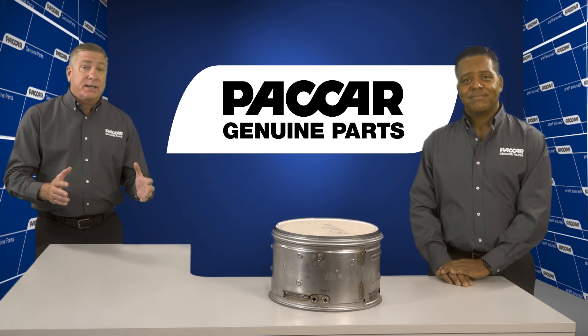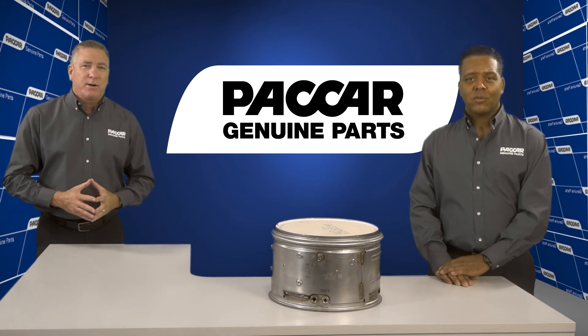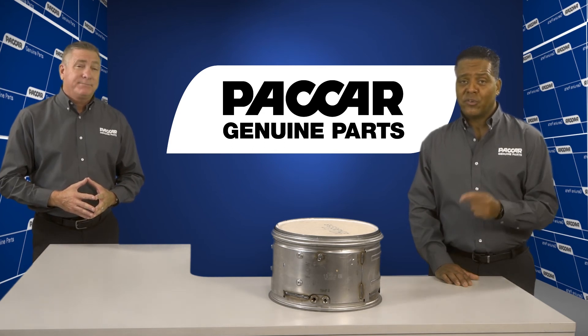And if the cost savings doesn't get customers excited about this product, these filters are backed by North America's largest and most capable parts and service network. With over 3,500 authorized locations, no matter where you are, you can find a dealership to help service your DPF.